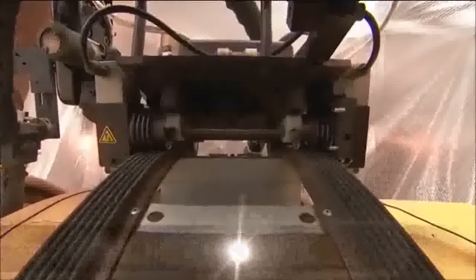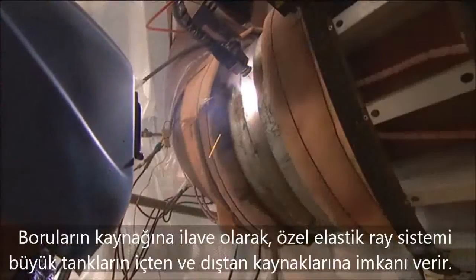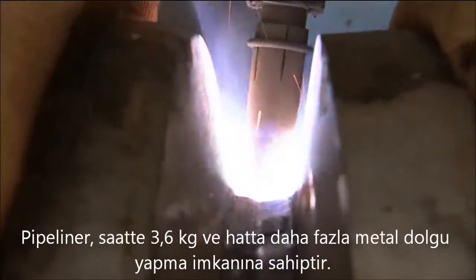In addition to pipe, a flexible track allows use on large ID and OD vessel welds. The Pipeliner is capable of depositing 8 pounds or 3.6 kilograms of metal per hour and higher. A 300 amp water-cooled torch allows uninterrupted welding.